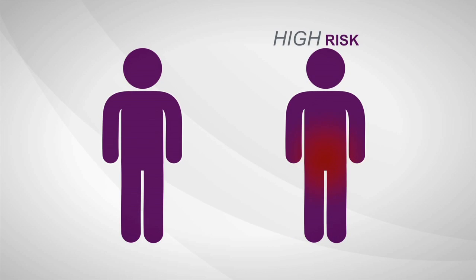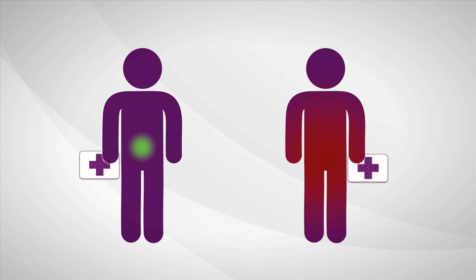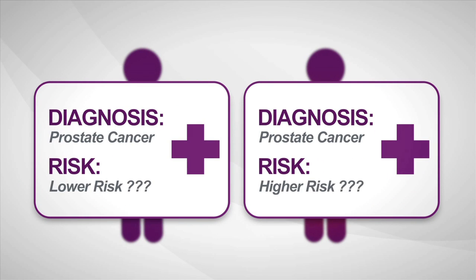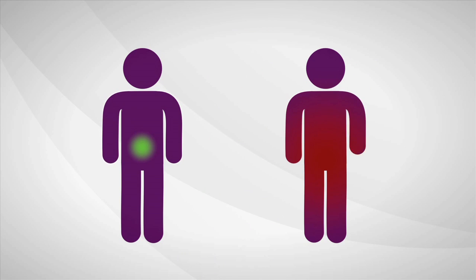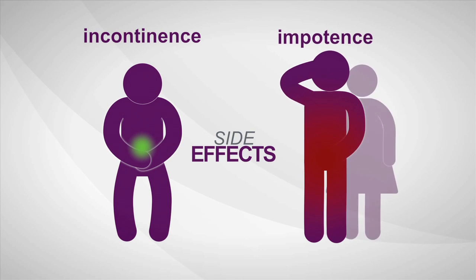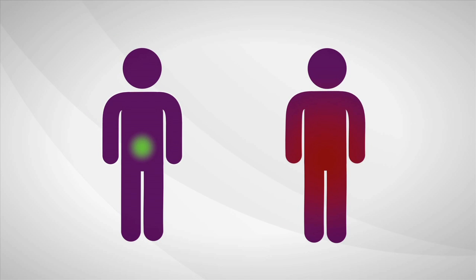Some prostate cancers are high risk, aggressive, and more likely to spread. Others are low risk and least likely to have bad outcomes. The biopsy says cancer, but current diagnostic tools provide limited information about how aggressive a man's individual disease is. So most men decide to treat prostate cancer immediately. Once treated, many men experience serious long-term side effects like incontinence and sexual impotence. Immediate treatment isn't always needed, but right now a man can't be sure if his cancer is the kind that is likely to require treatment or if he's okay to wait.